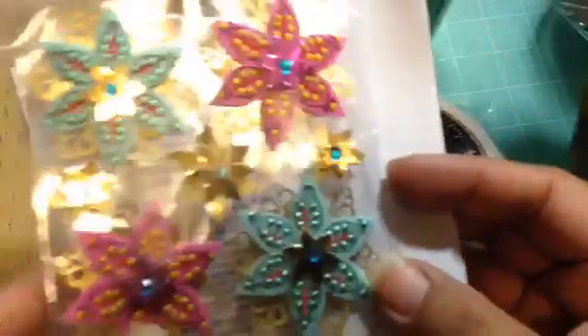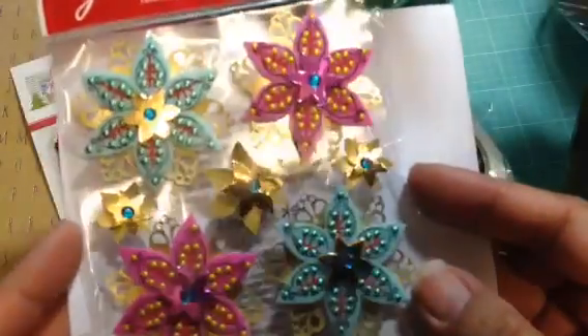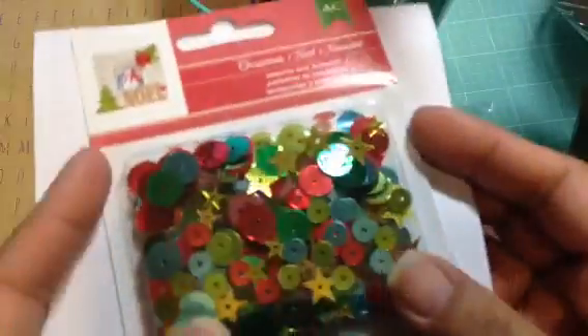This is also from Jolie's Boutique. I'm guessing these are poinsettias, but in a non-traditional color. I can't remember how much they were — they're regular price, because Target doesn't really put these on sale too often.